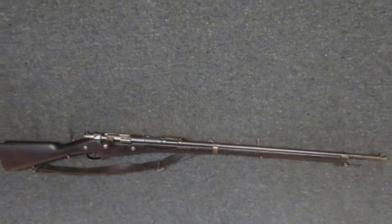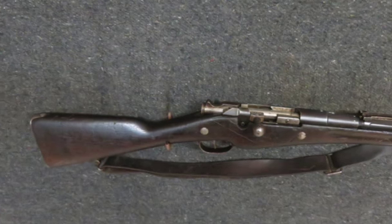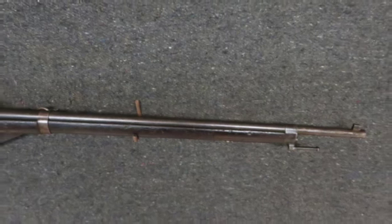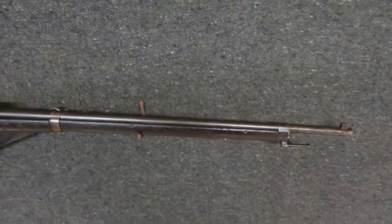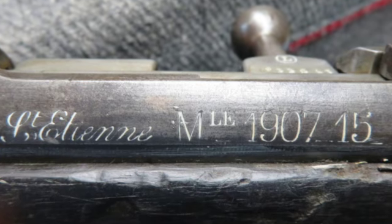Hello and welcome to Eyes of Armory. Today we have a very good condition World War I French MLE 1907-15 Berthier rifle in 8mm Lebel caliber that has the St. Ettening Arsenal model designation markings on the receiver.